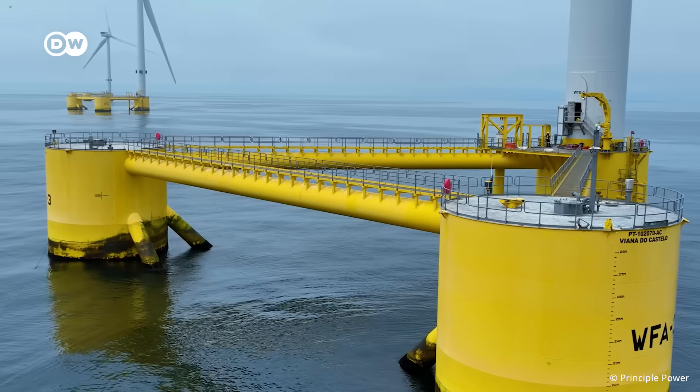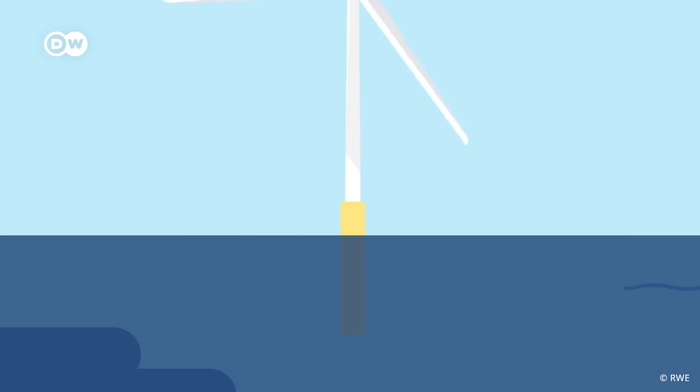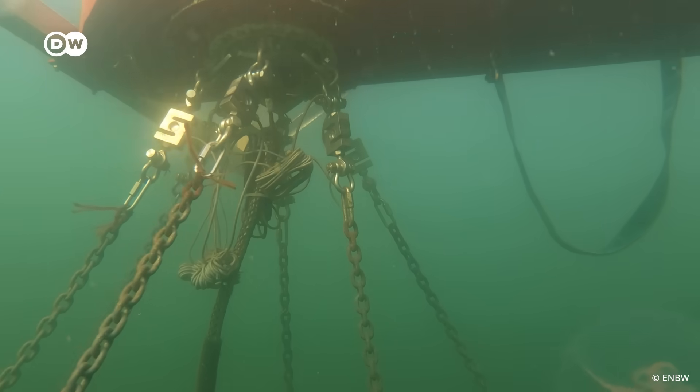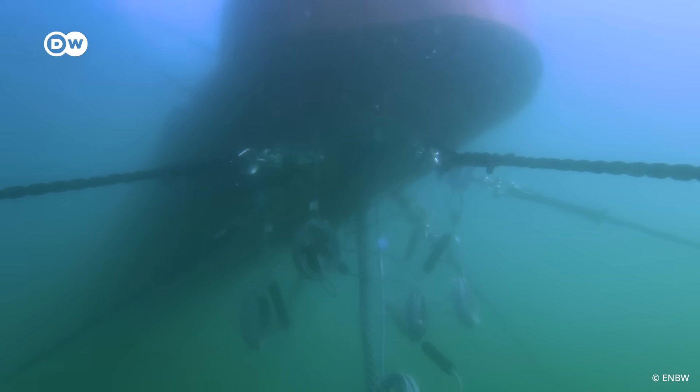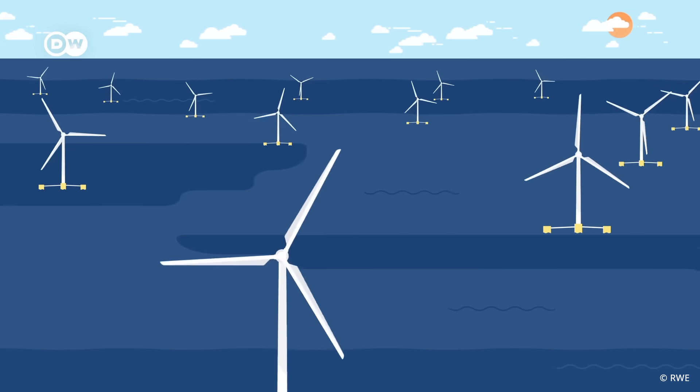The semi-submersibles are stabilized by width and water. Other systems, like the tension-leg platform, are stabilized by mooring lines that are connected to the anchor and pull the platform down. But all of these structures are anchored to the seabed to keep them in place. The fact that we can now make wind turbines float is a really big deal.